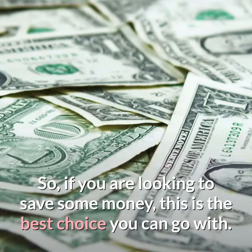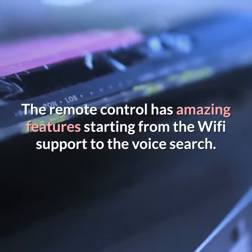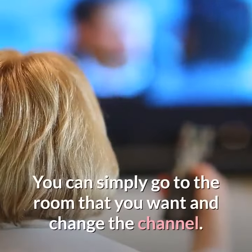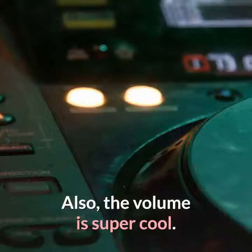So if you are looking to save some money, this is the best choice you can go with. The remote control has amazing features, starting from the Wi-Fi support to the voice search. You can simply go to the room that you want and change the channel. Also, the volume control is super cool.